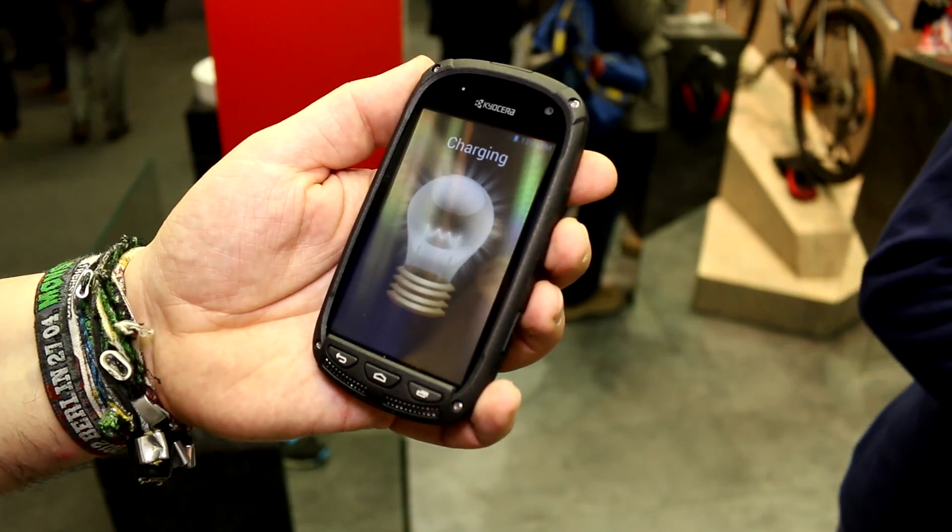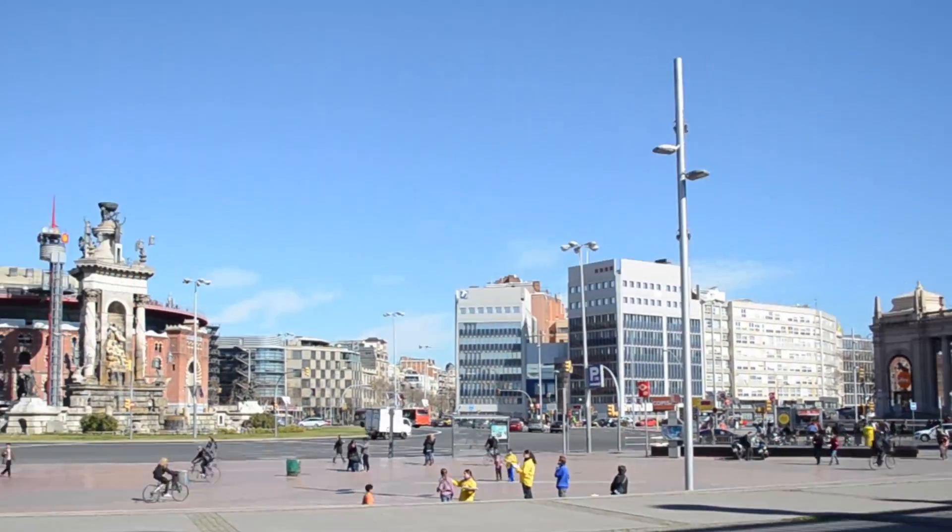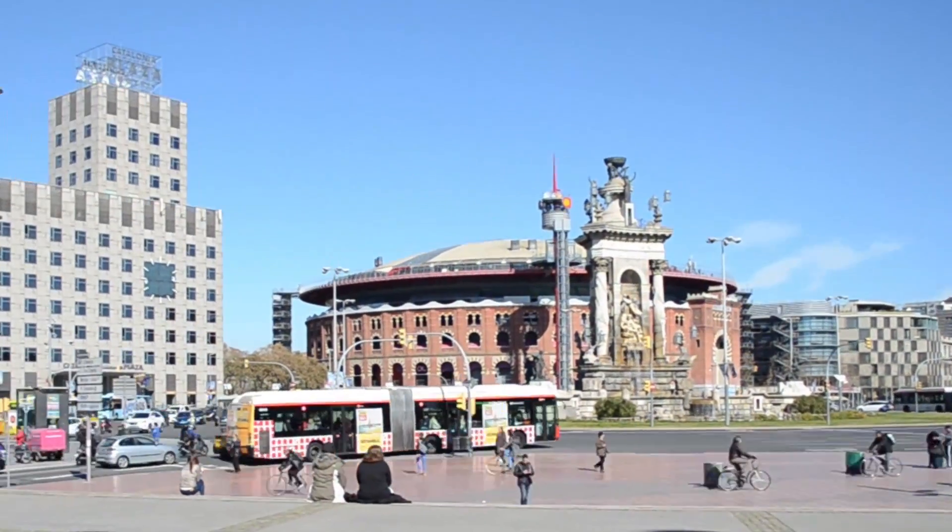Follow us on Twitter, Facebook, and Google+, and we will see you later. Mobile Geeks' coverage of MWC 2015 is powered by ASUS.